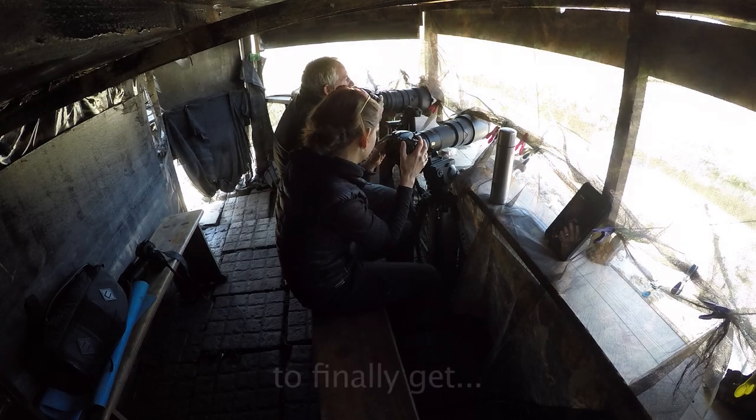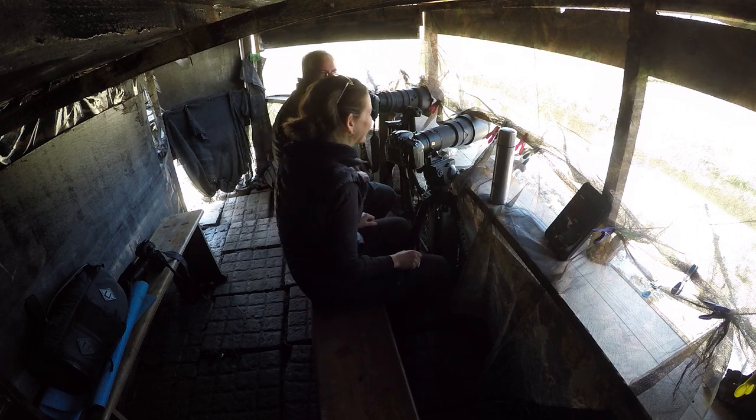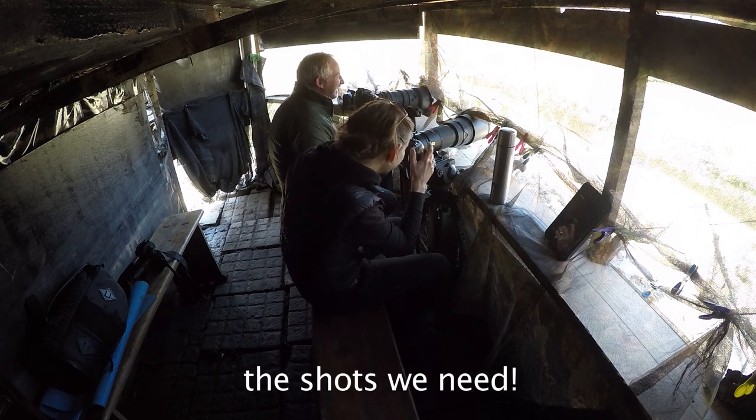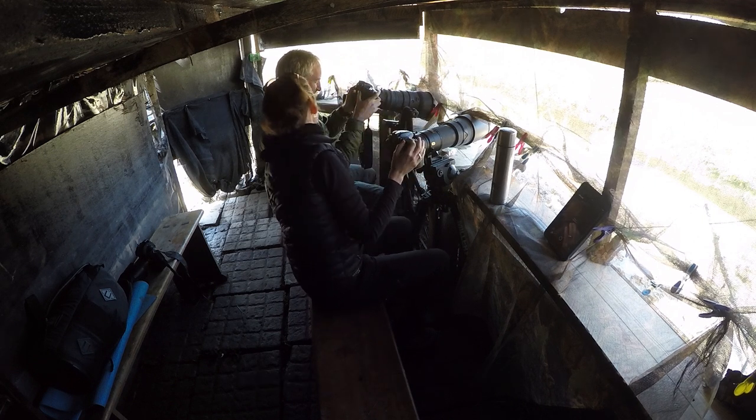Some of those hide sessions seem to stretch on forever. There was a time when a friend and I waited for two days just for a kingfisher of any description to turn up, and we were just delighted to get any shots out of that session. But it's a labor of love, and of patience, and of problem-solving to create something beautiful.